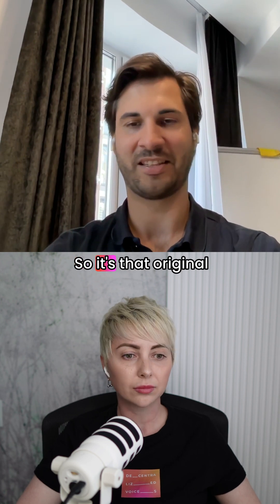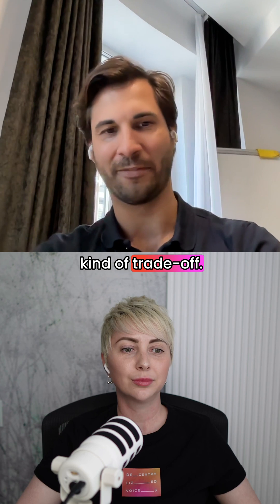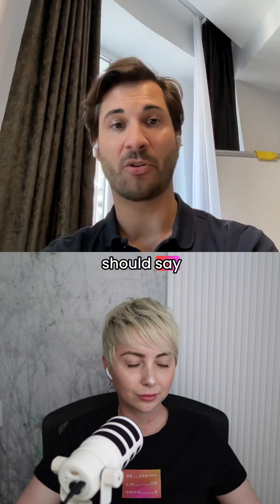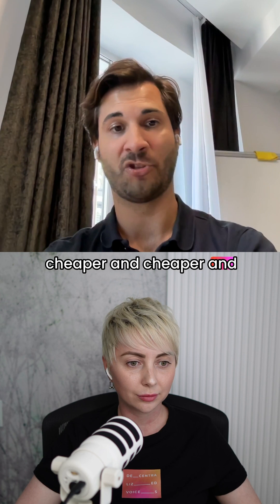So it's that original topic we touched on — the security versus cost trade-off. But more recently, I should say consistently, zero-knowledge proofs have been getting cheaper and cheaper and cheaper.